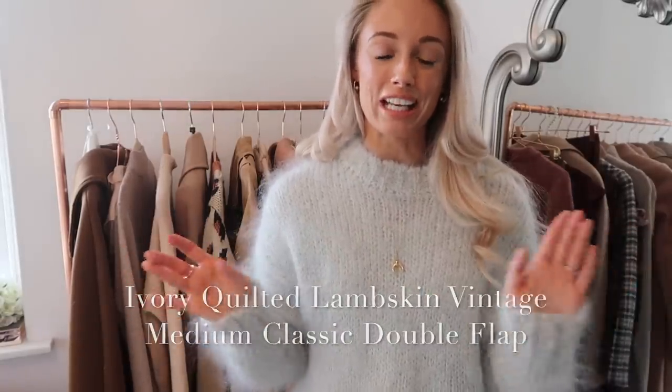I've gone for — I'm going to share the unboxing with you in a moment — an ivory quilted medium leather flap. I'm sure it has a much longer official name, which I'll leave on the screen here.